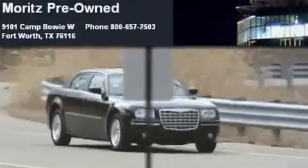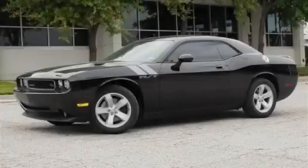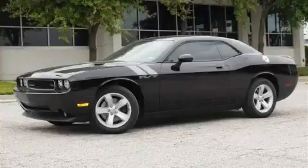Another fine vehicle offered by Moritz Chevrolet Chrysler Jeep Dodge. This is a brand new 2010 Dodge Challenger, designed to turn heads.